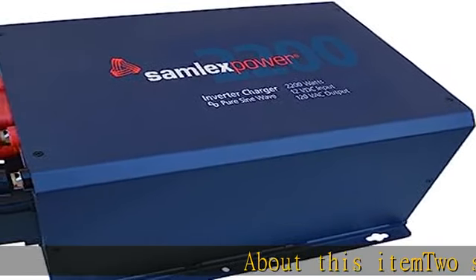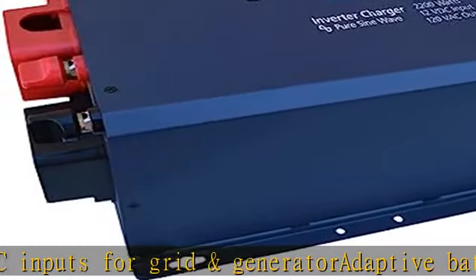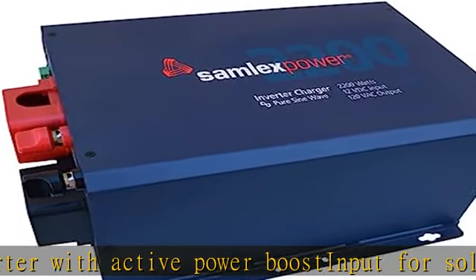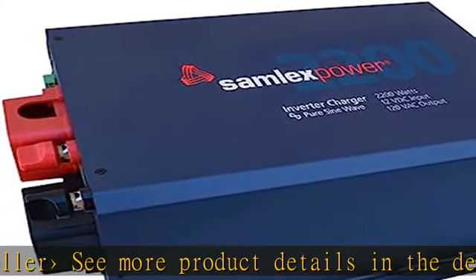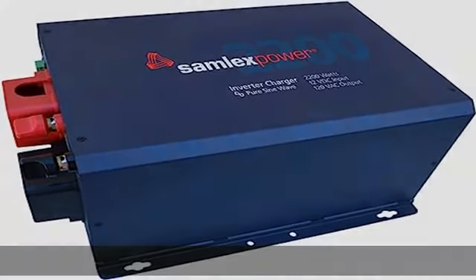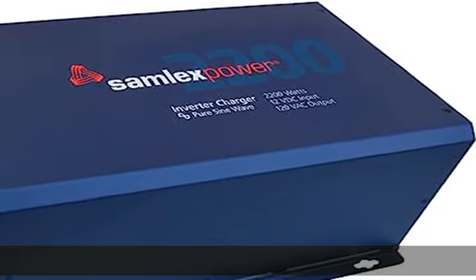About this item: two separate AC inputs for grid and generator, adaptive battery charger, synchronized transfer at zero crossing, high surge inverter with active power boost, input for solar charge controller. See more product details in the description to get this product today at the best price.